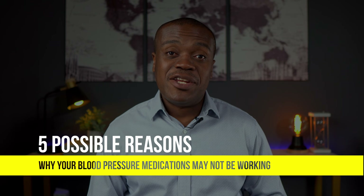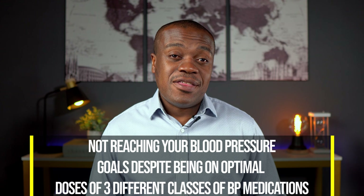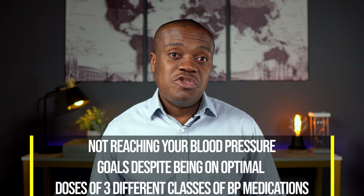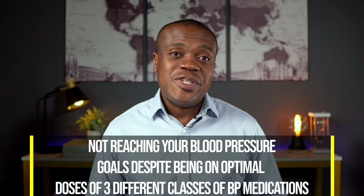This is a phenomenon referred to as resistant hypertension, which is loosely defined as not reaching your blood pressure goals despite taking three or more medications in different classes, usually one of which is a water pill or a diuretic, and you're taking them at optimal doses, but it's still not doing the work of bringing your blood pressure to the desired goal.